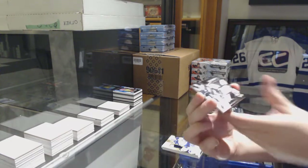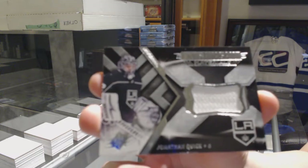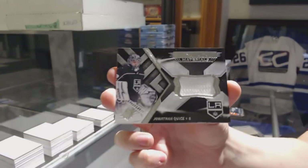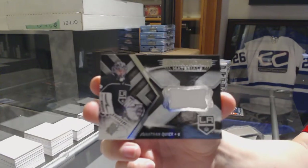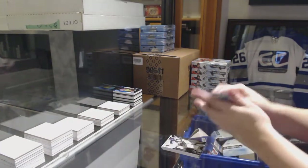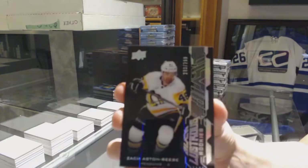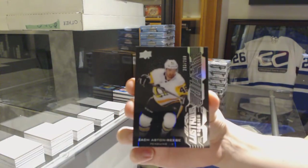We've got an Extravagant Materials jersey of Jonathan Quick. For the Pittsburgh Penguins, Illustrious Rookies of Zach Aston-Reese.